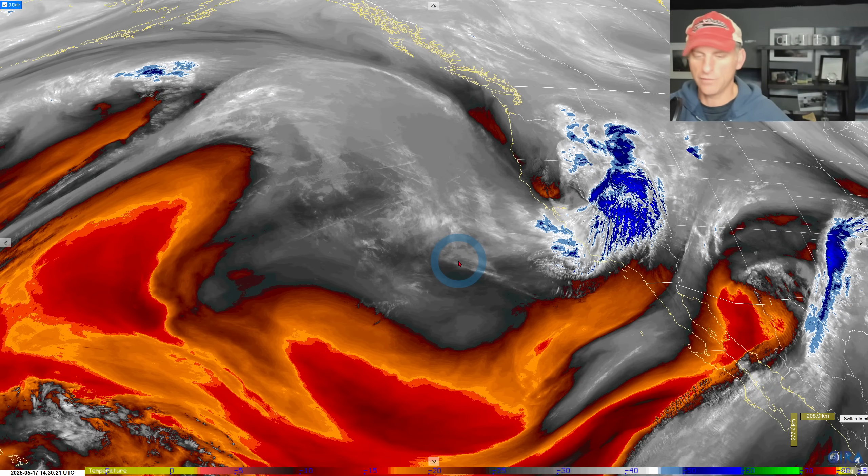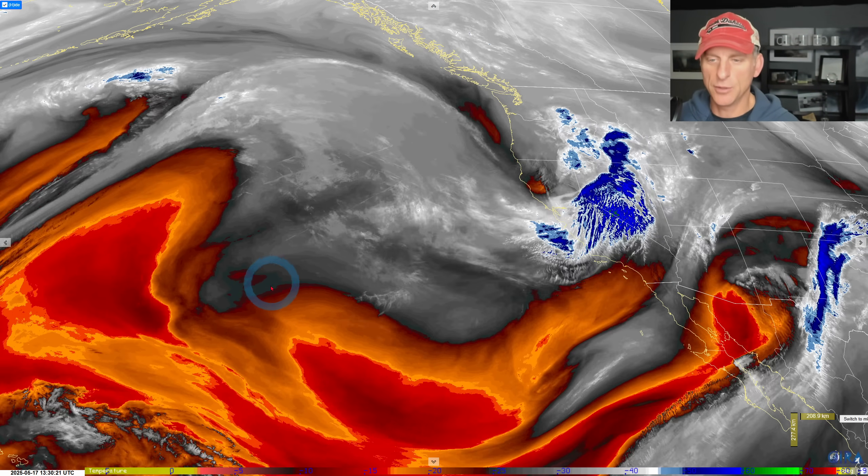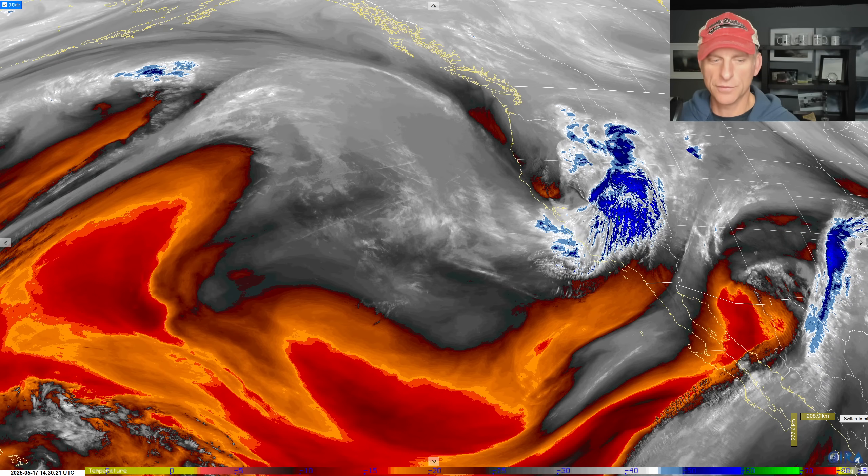I'll probably head out storm chasing tonight — I'll try to take the show on the road and do my briefings from the hotel room. Let me know what you guys think. Click like and subscribe, we'll do this all again tomorrow hopefully, and I'll talk to you guys then.